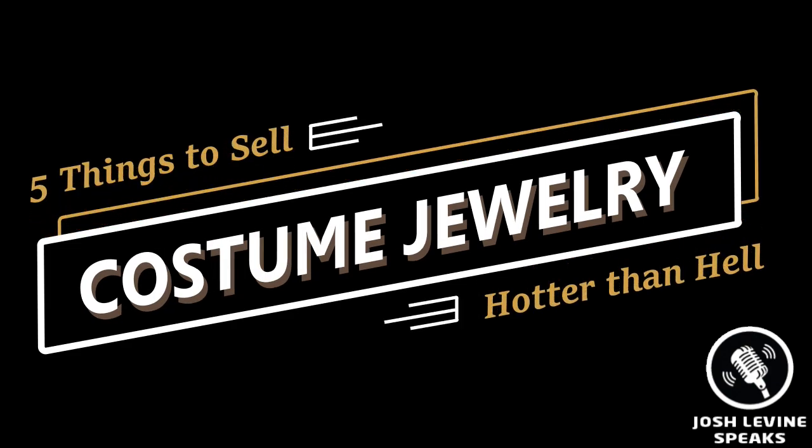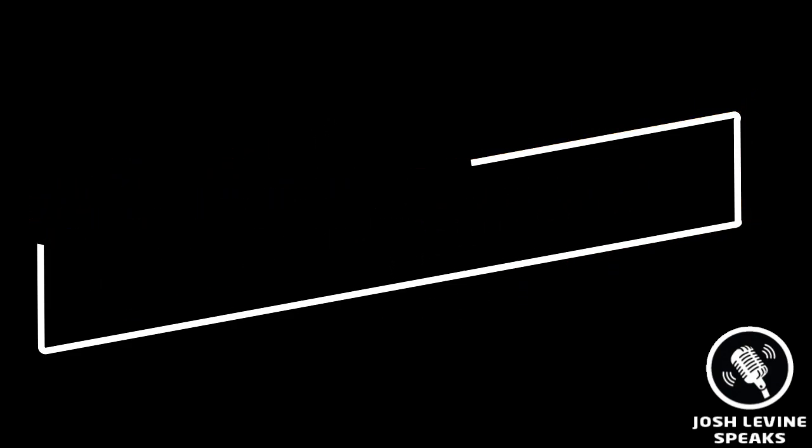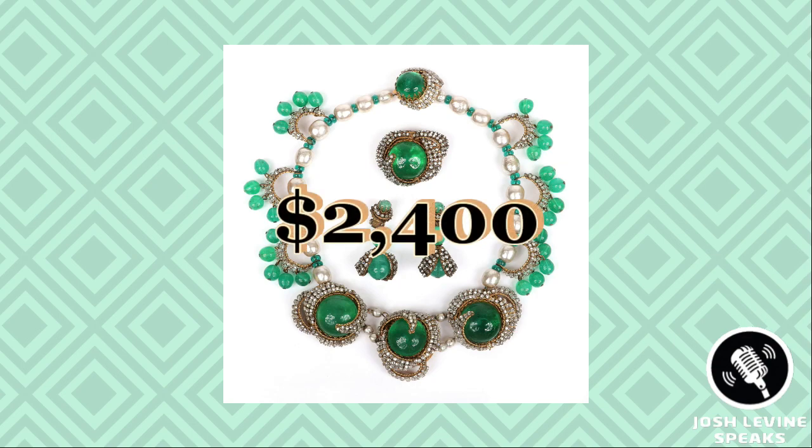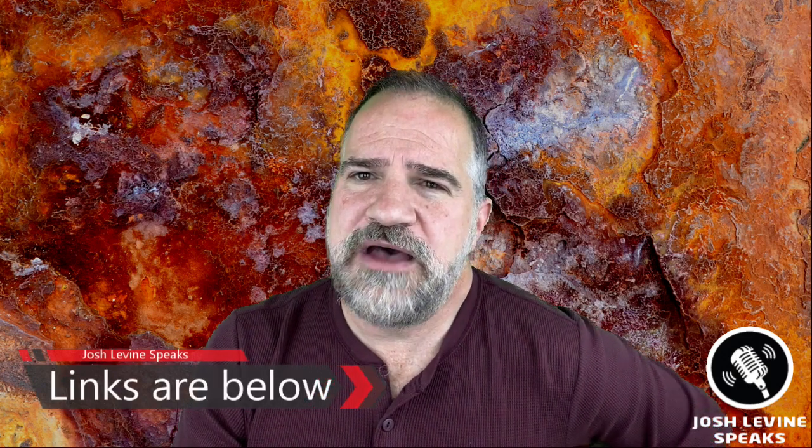Costume jewelry. It's not just your gold and diamonds that people want. Costume jewelry can be worth as much or more depending on the maker, believe it or not. There are plenty of makers to learn about: Miriam Haskell, Eisenberg, Weiss, Trafari, Napier, and on and on. This Haskell set, for example, just brought $2,400 at auction. And that's not bad for some glass and rhinestones. I've got a few links to some great books down below — I find them really helpful in doing research.